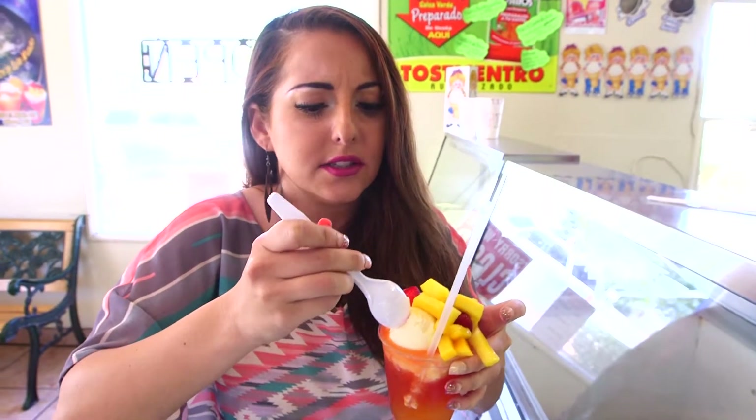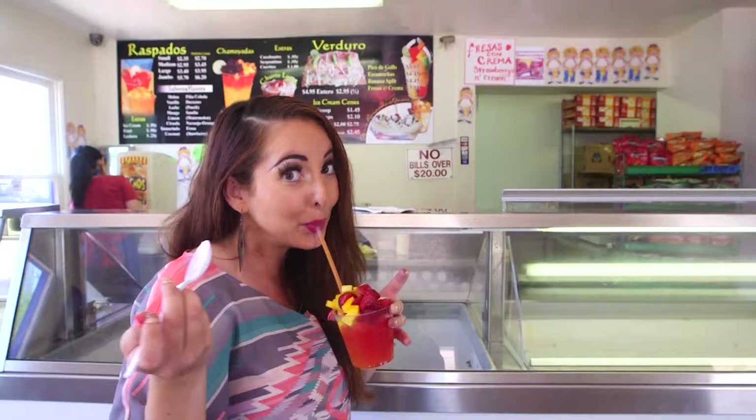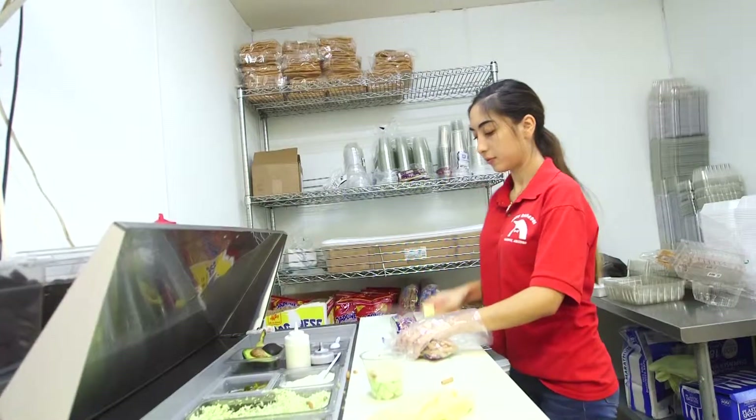Oasis Raspados makes Mexican snow cones with a twist, and they're known for their fresh fruit. The strawberries are so fresh and just really sweet — we're making a mess, it's awesome. For summer, this is just one of the things that's gonna cool you down. It tastes really good.